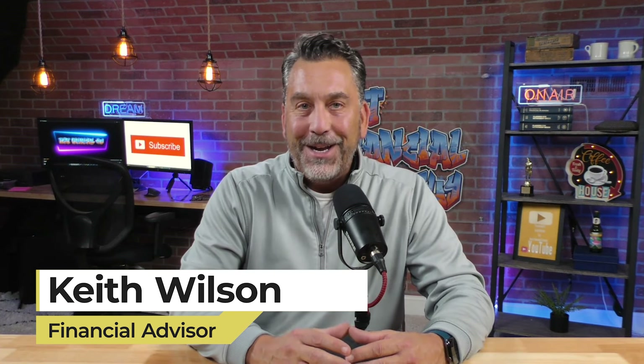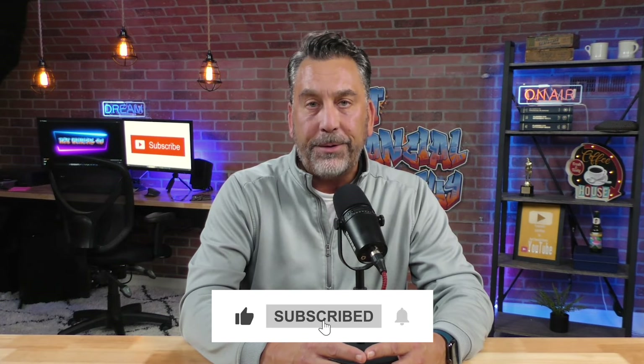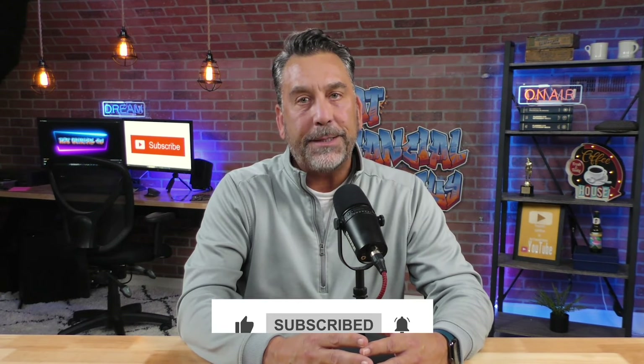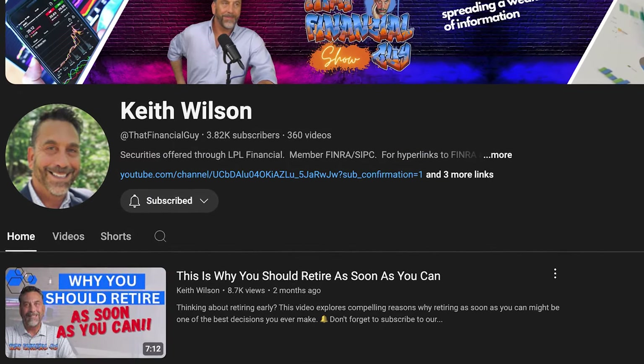Hey, but before we do — if we haven't met before, my name is Keith Wilson. I am a financial advisor helping folks just like you with their personal finance journey. You may want to go ahead and subscribe to the channel, as I post a lot of content about retirement planning and investing. While you're at it, go ahead and give this video a thumbs up — it helps me more than you know.